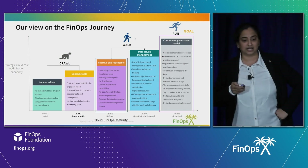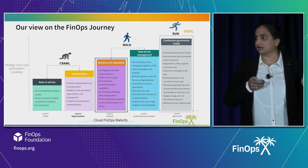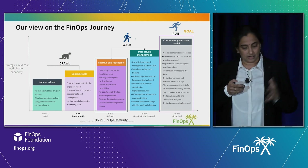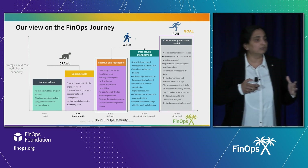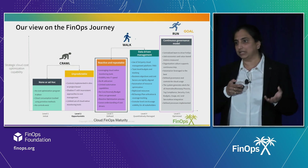From a maturity journey standpoint, these are the various levers. We categorize our customers and baseline their FinOps maturity across these levels. You can see five levels. The initial levels one and two represent either no FinOps at all, or a reactive-based FinOps — for example, if there is an unexpected cost spike, they go and do a FinOps optimization.